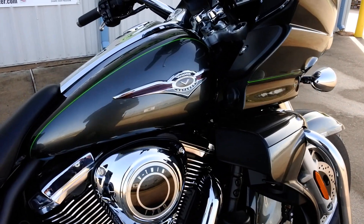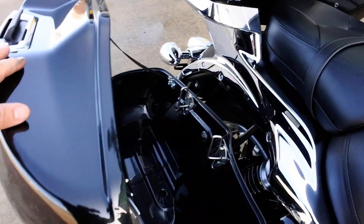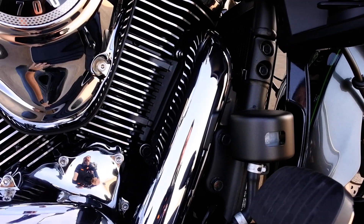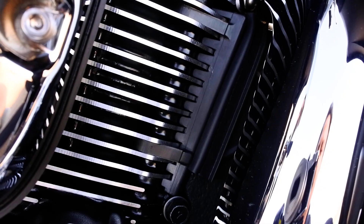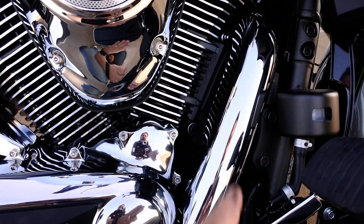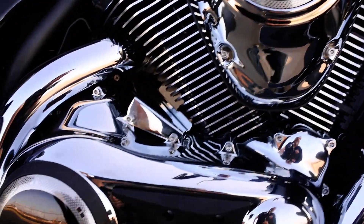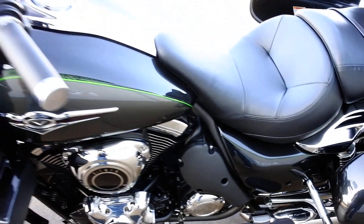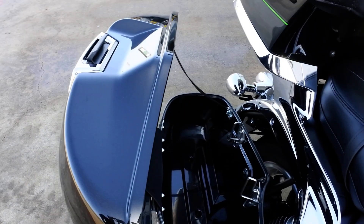One of the complaints on early models — this bike has been out since around 2009-2010 — was heat. Kawasaki has done some things on these bikes to reduce the amount of heat the riders are getting. They closed in the shroud behind the radiator fan, forcing that air down below the engine. They also have a little port on the other side with a fan, and when the radiator fan comes on, that side fan draws heat away and exhausts it down low, away from the riders.